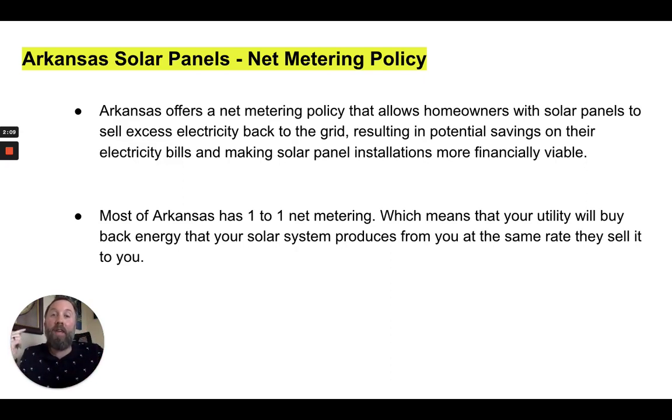One-to-one net metering basically means that what they sell you electricity for, they will also buy it back for. So if you buy electricity from them for 18 cents a kilowatt hour, you can sell it back to them for 18 cents a kilowatt hour. You would think that's the way it should be, but not all states have that — it really depends on the utility company. Some have better net metering policies than others. Arkansas happens to be one of those states that has a really strong net metering policy that can really benefit homeowners.